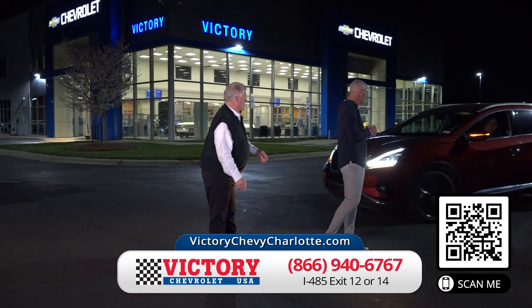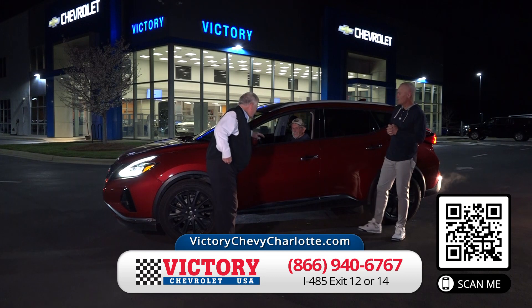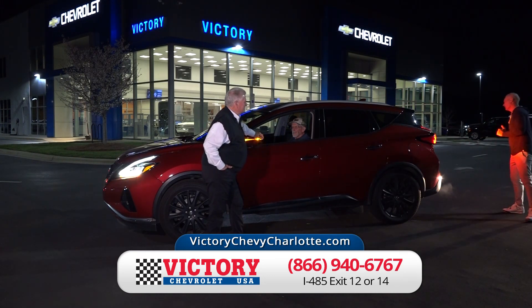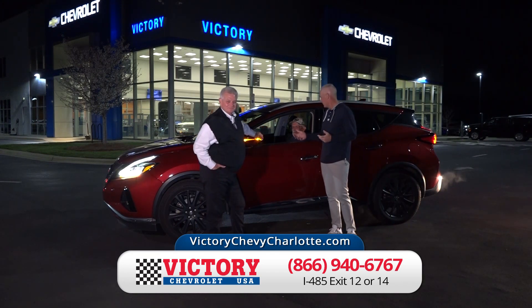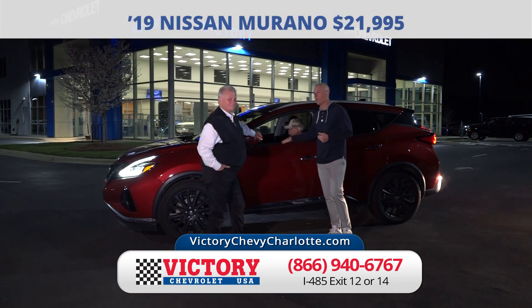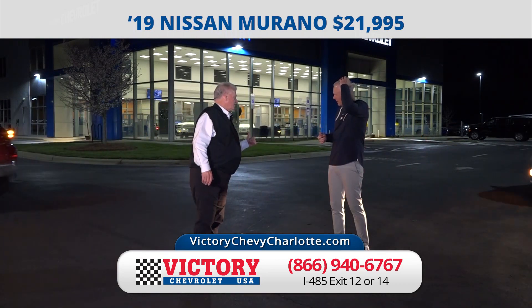That's a Nissan Murano — my wife owns one that you sold her and she loves it. It's a 2019 Nissan Murano SL Edition, all-wheel drive, leather interior and all the good stuff. Except for a big price — just $21,995. I love the blacked-out wheels on that, and it's got dual exhaust.